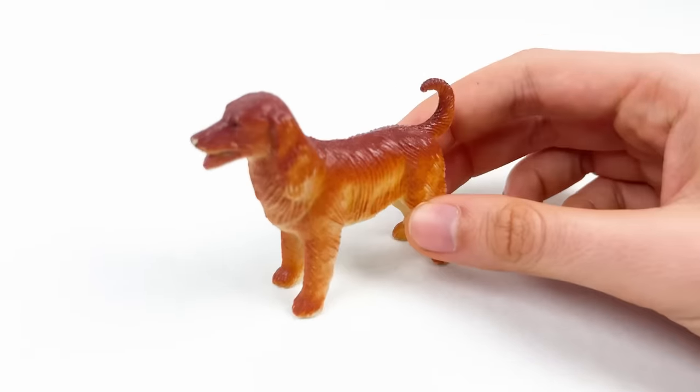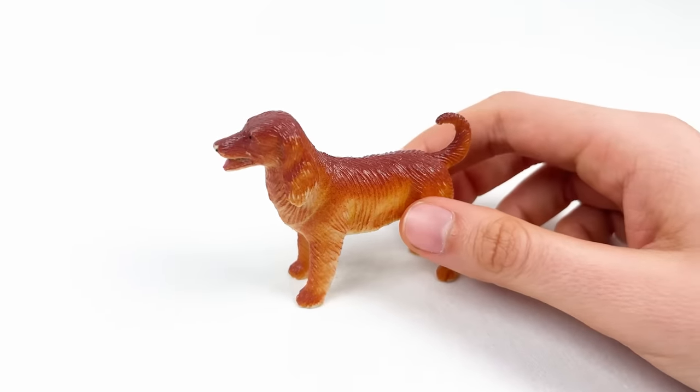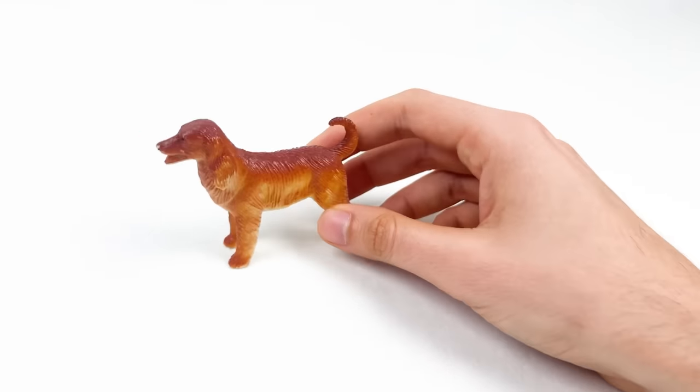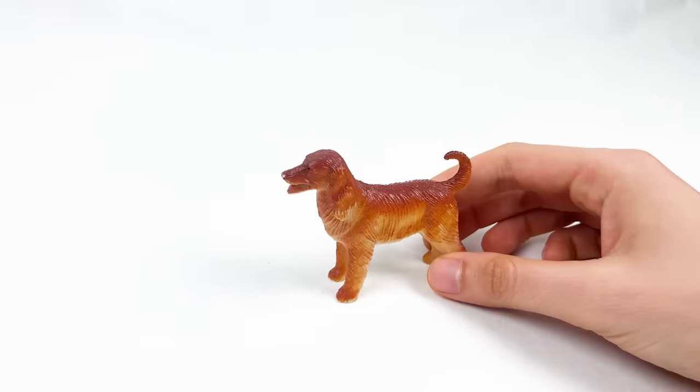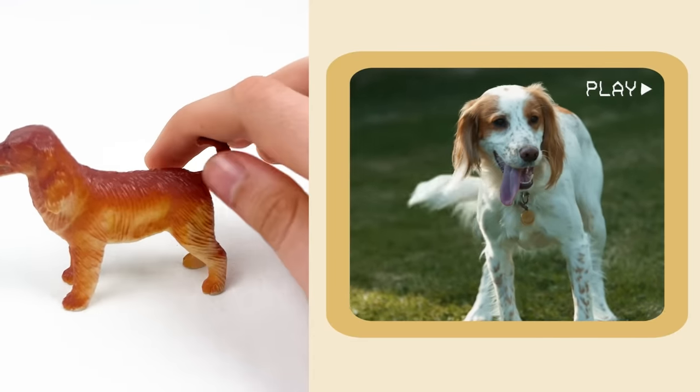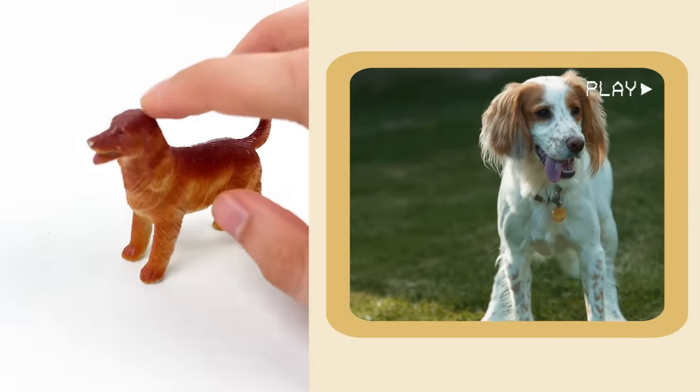And here we have our friend — it's a dog! Dogs sometimes bark to say, 'Hey, look at me!' And some dogs have floppy ears, and some have pointy ears, like triangles!